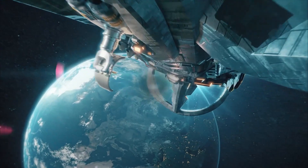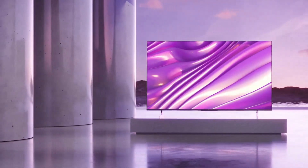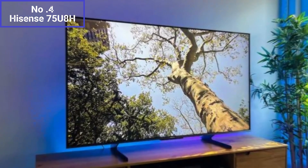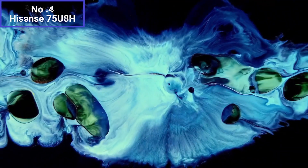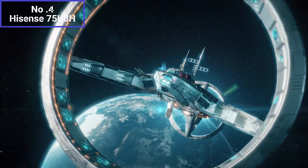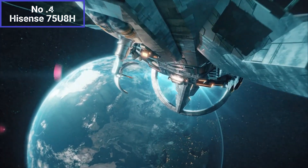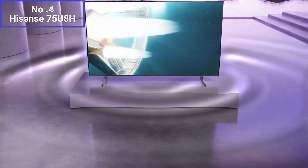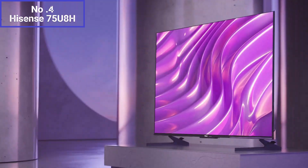The TV runs on the Android TV platform, which provides a user-friendly interface and access to a wide range of streaming apps, including popular ones like Netflix, YouTube, and Amazon Prime Video. The built-in Google Assistant allows for convenient voice control and smart home integration. The TV boasts a sleek and modern design with thin bezels and a sturdy stand. It offers a good selection of ports, including HDMI and USB inputs, allowing you to connect various devices such as gaming consoles, Blu-ray players, and external storage devices. Overall, the Hisense 75U8H is a feature-packed 75-inch QLED TV that delivers impressive picture quality, HDR performance, and smart TV capabilities — a great option for those seeking a large-screen TV for immersive entertainment experiences.